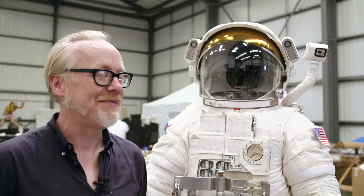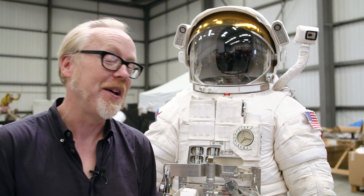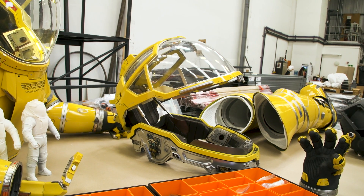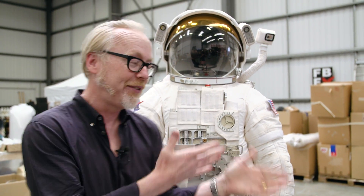Hey guys, it's Adam from Tested. If you know me and you're watching my videos, you know how much I love spacesuits. We're about to talk about spacesuits because there's one behind me. If you want spacesuits for the movies, you go to FBFX in London. My friends, they built the spacesuits for The Martian, for Alien Covenant, for Prometheus, and a bunch of other films. I'm standing next to Grant Pyramane from FBFX.